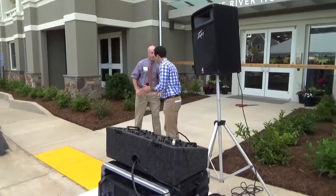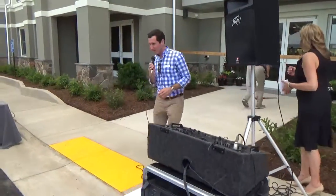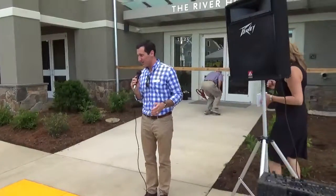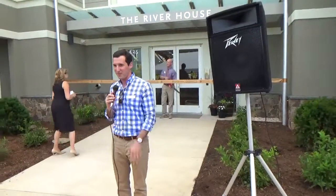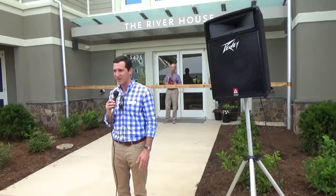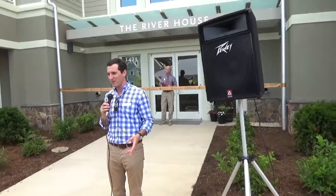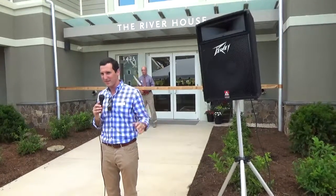Thank you. That concludes the ceremony. We're going to cut the ribbon, take a few pictures, and then people can feel free to wander through the building. We have four or five open units, including a staged model unit, unit number 403 on the top floor. Hope everybody has a great night.